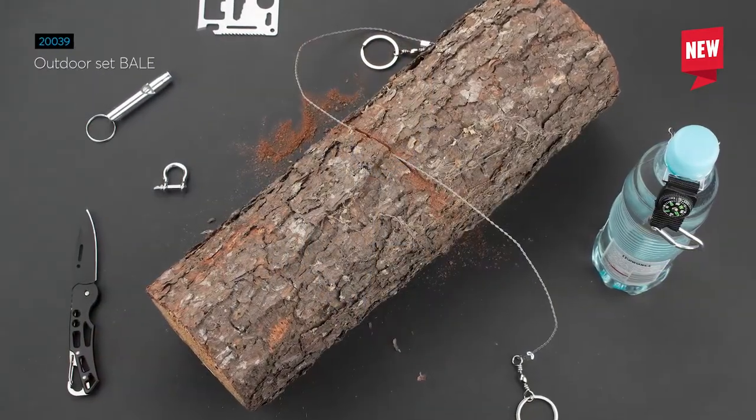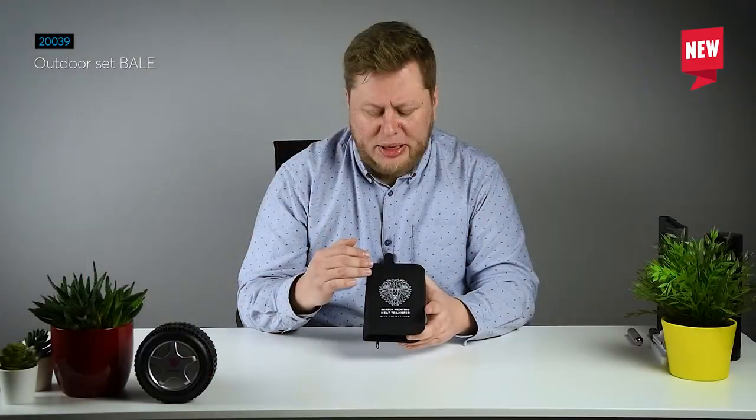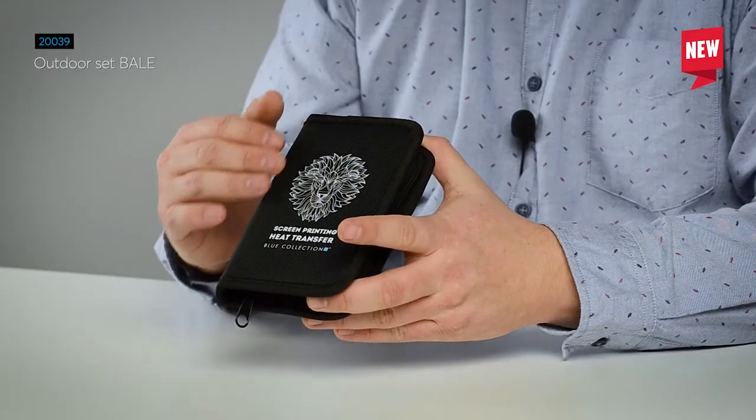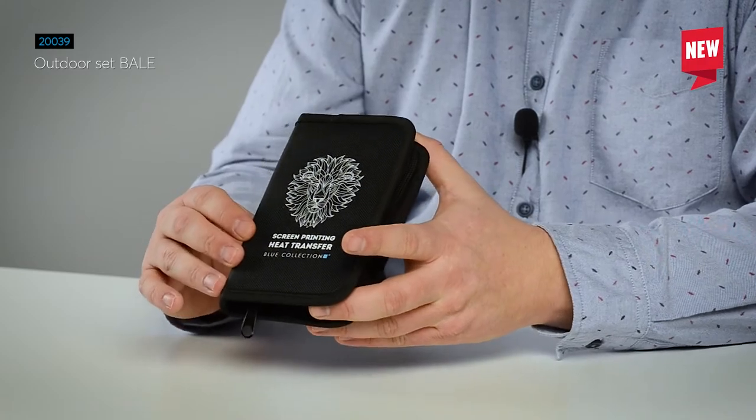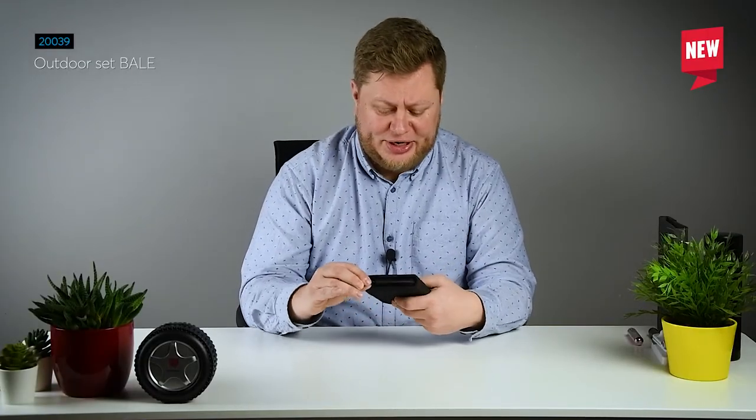The next product is perfect for all the fans of long journeys into the wilderness. It's a survival set hidden in this nice convenient pouch. The pouch itself can be marked with screen printing, giving you a very good effect. Now let's check what's inside.